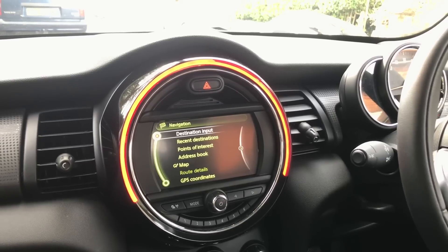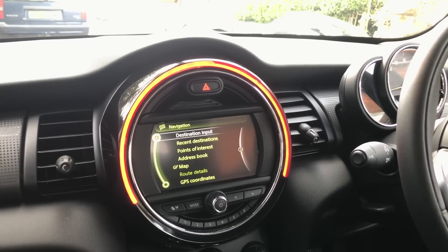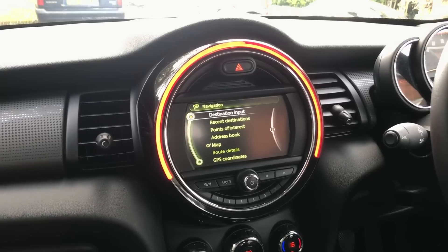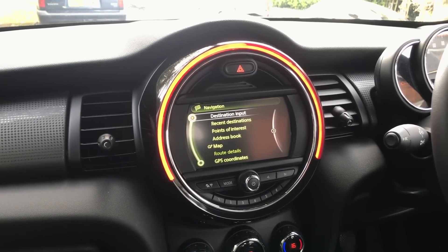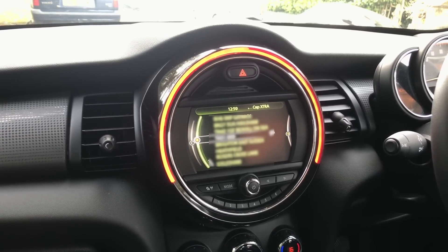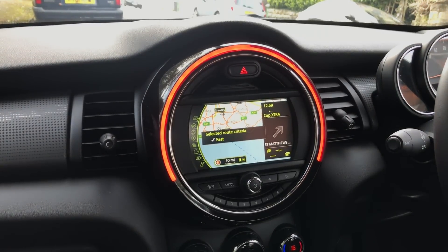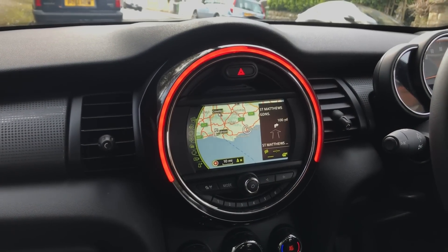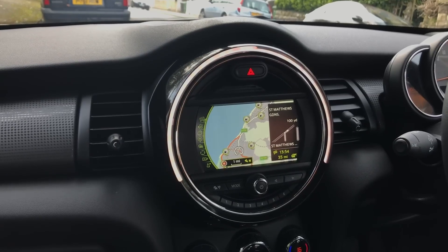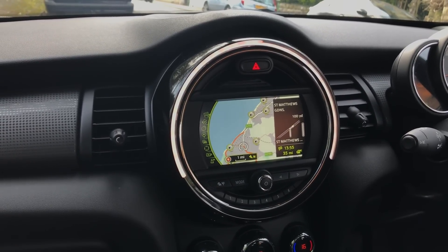The sat nav is added as an extra - it cost me about an extra £1,600, which is a lot of money, but cars are an investment. I chose to get it because I knew it would benefit me for the years I have this car. So if I search for somewhere like Brighton in East Sussex and start the guidance, it just starts working out which way to go. It's definitely saved my life a few times, especially when I have to travel up to London to go to the hospital.